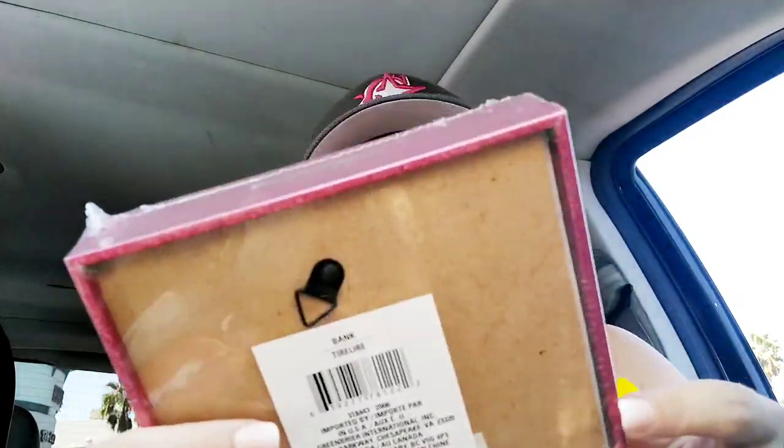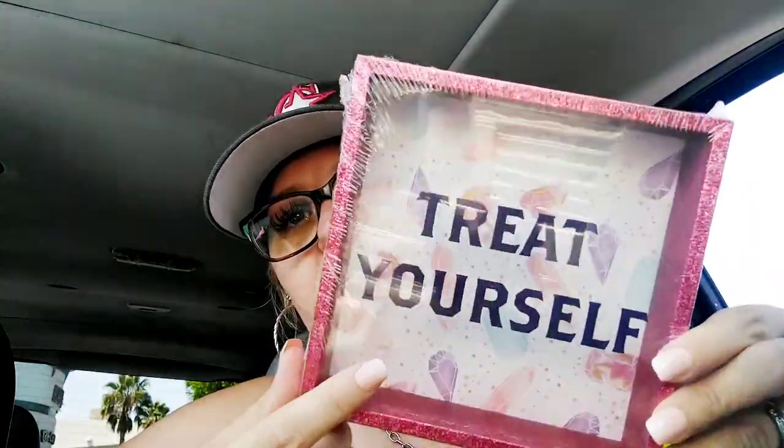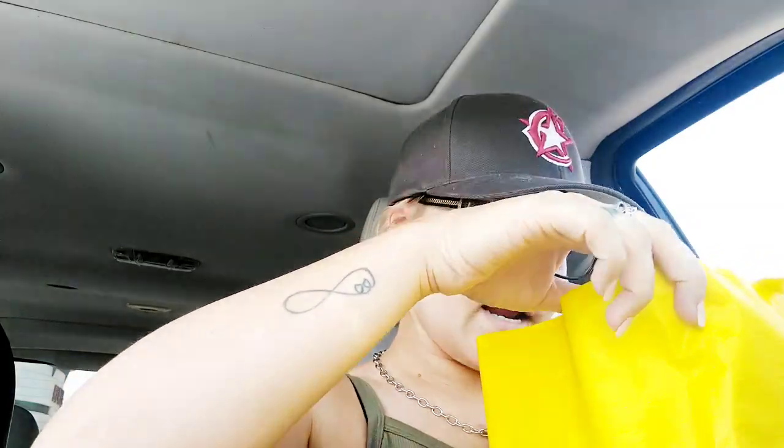Another thing for Elizabeth for Christmas is this little bank that says 'treat yourself' with little diamonds in the background — really cute for her. A lot of people ask why I've been buying for Elizabeth first rather than the other two. I like to work on one child at a time. I'm almost done with Elizabeth, just need a few more gift cards and stocking items, then I'll start on the boys.